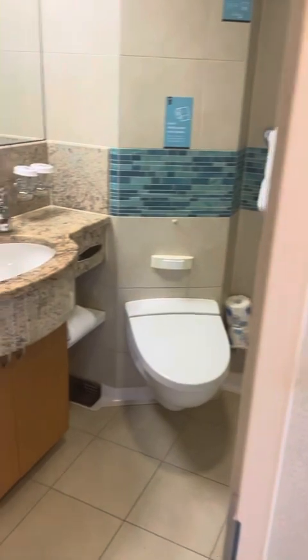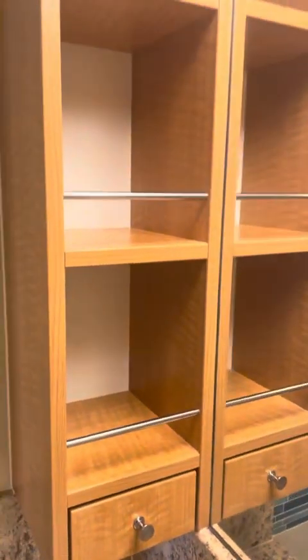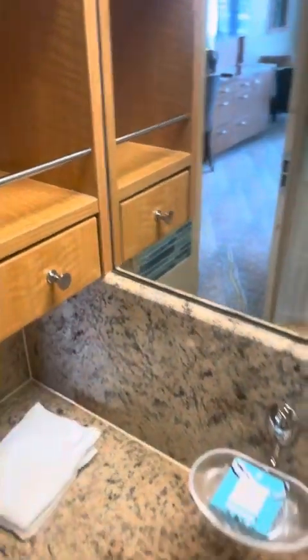First we have the bathroom. There's some nice storage on the side, a little drawer, and under the sink there's a cabinet with another garbage.